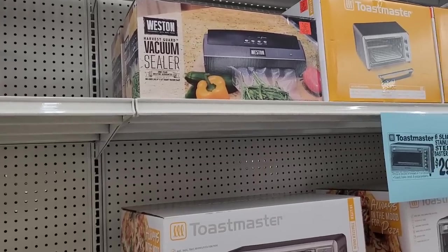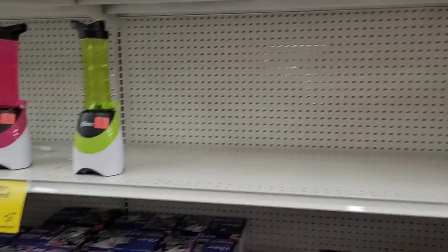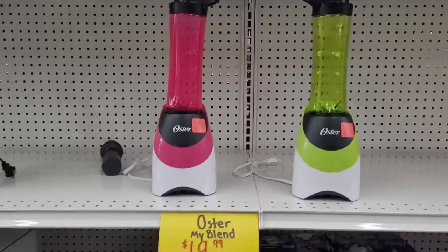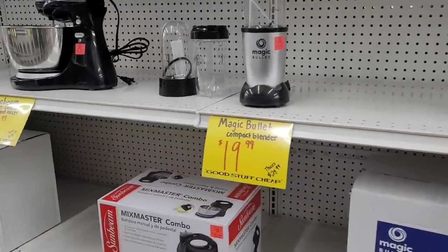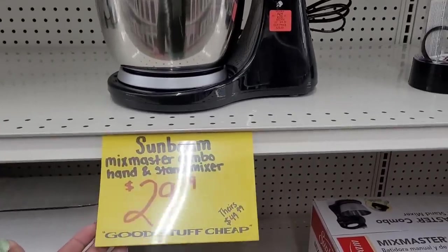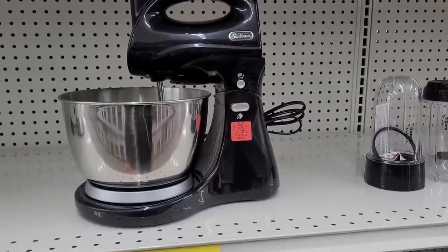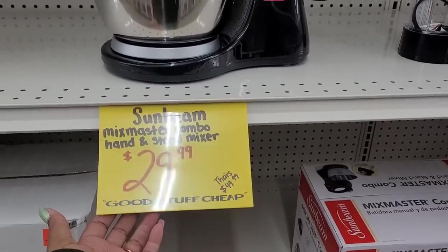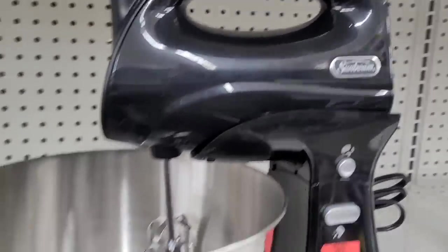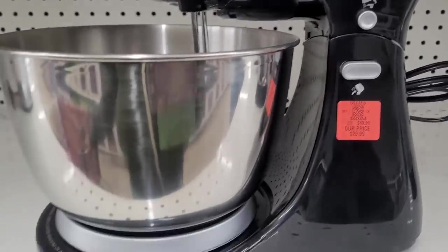They have vacuum sealers, $49.99. Blenders — look, $19.99 if you want a color blender right there. Magic Bullet, $39.99. This one right here is $19.99. Oh, they got a mixer — a stand mixer! I've always wanted one of these and it's only $29.99. Does anybody own this brand? I sure need to know how it's operating. I like that brand — Sunbeam. I grew up on Sunbeam. I wonder how long it lasts.